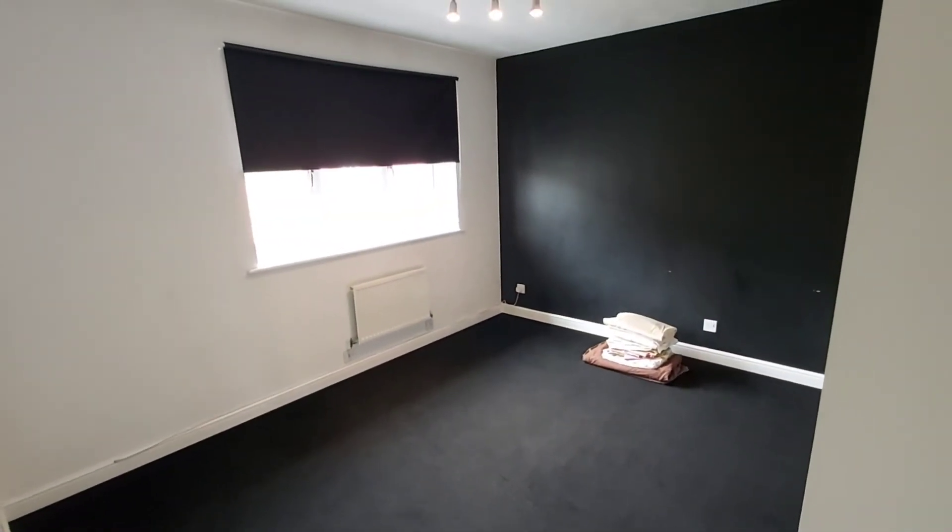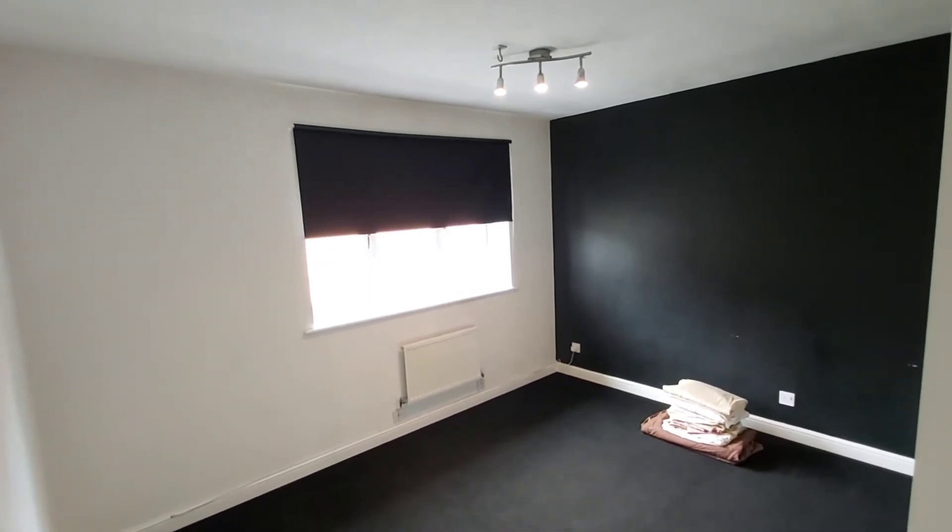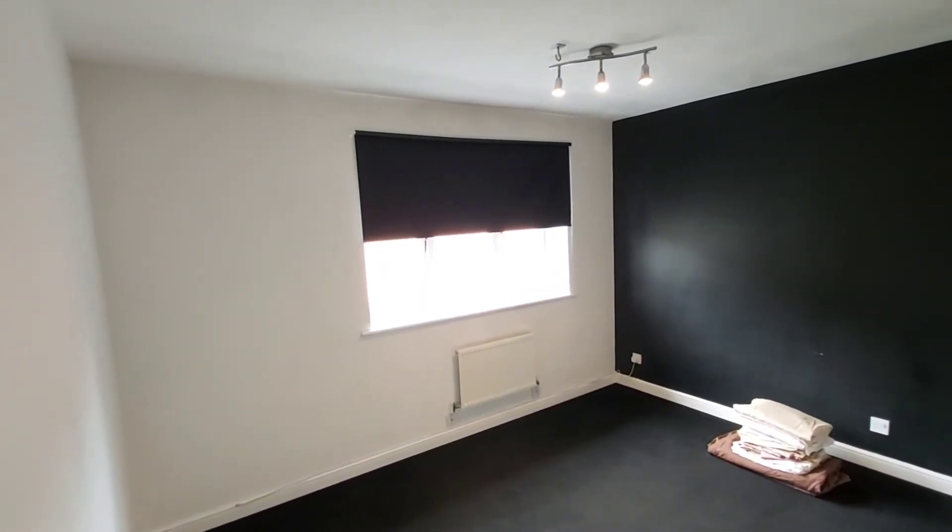This is bedroom number two, and this one has a window that faces the rear aspect. It's a double bedroom but there are no fitted wardrobes.